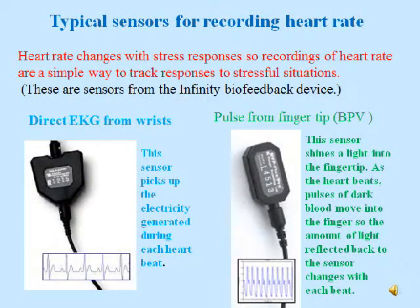These are typical sensors for recording heart rate. The one on the lower left records EKG from the wrists using what looks like SEMG sensors, while the one on the right picks up your pulse from your fingertip.